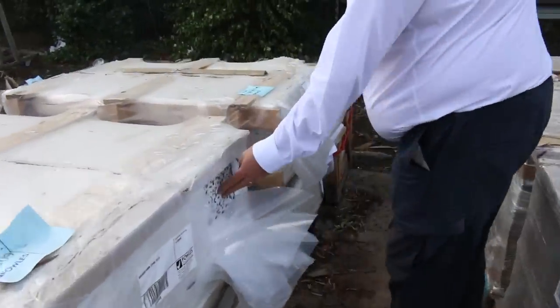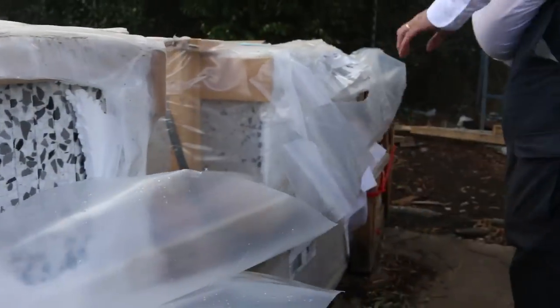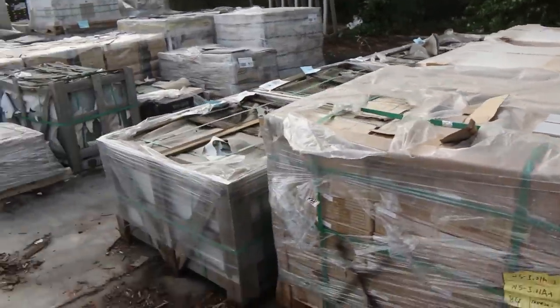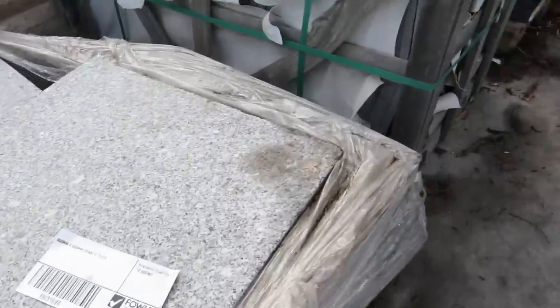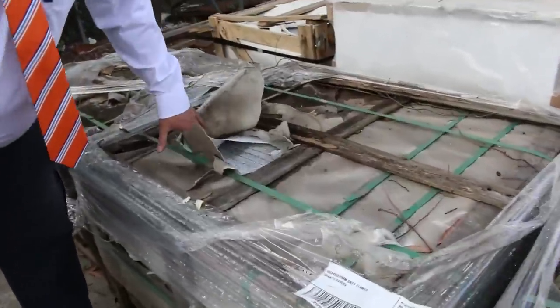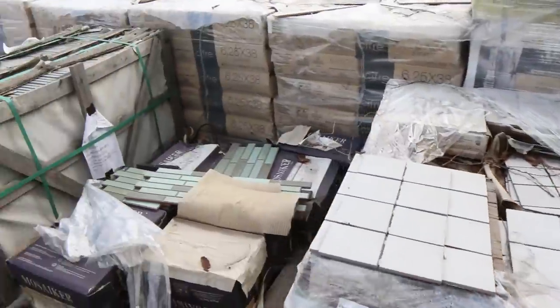Some of these are stone tiles — absolutely magnificent, beautiful stuff. Got a few crates of those. Some really, really good stuff here this week. Over here we've got some more stone. Have a look at what we've got here — beautiful, beautiful stock there, absolutely magnificent.